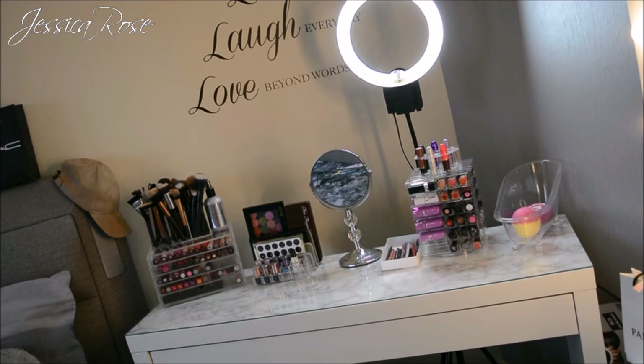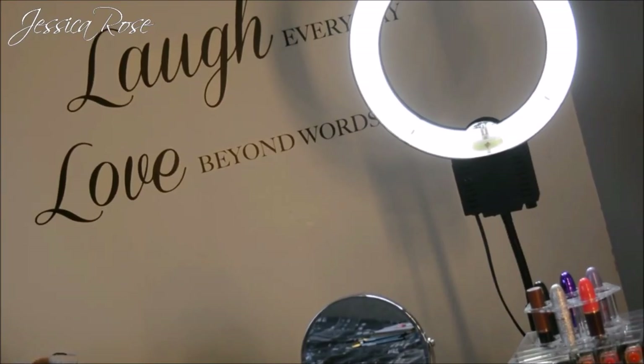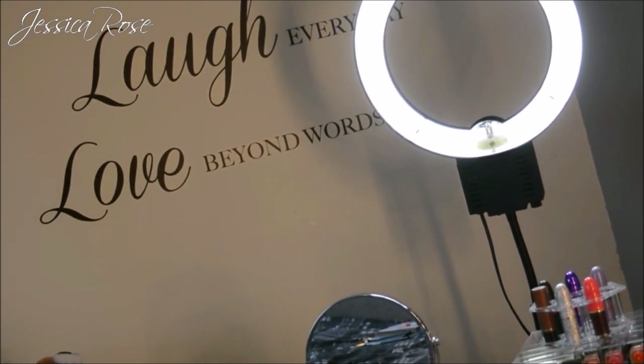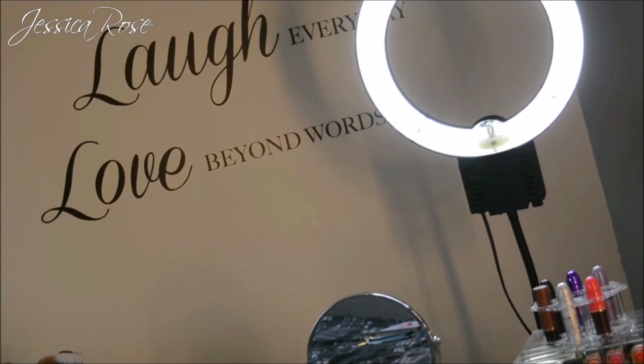In the corner of the room I have my vanity desk at an angle so that I can have my ring light behind it. When I'm doing my makeup at the desk I have good lighting, and I pull it out when I'm recording videos for YouTube. On the wall behind the light I have a few stickers with a little quote: 'Live every moment, laugh every day, and love beyond words.'